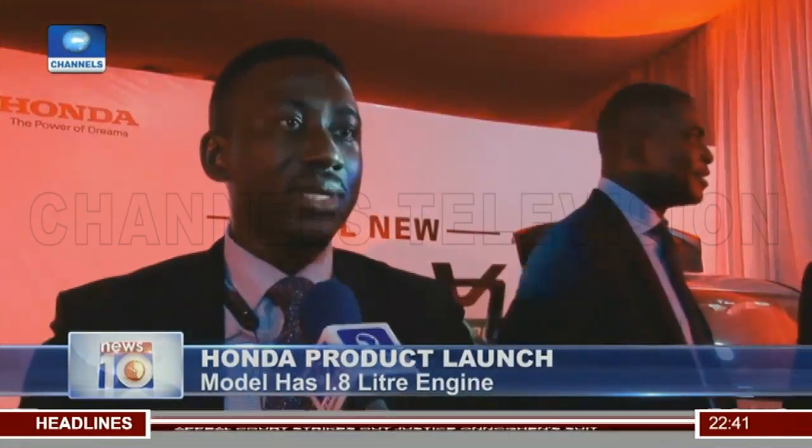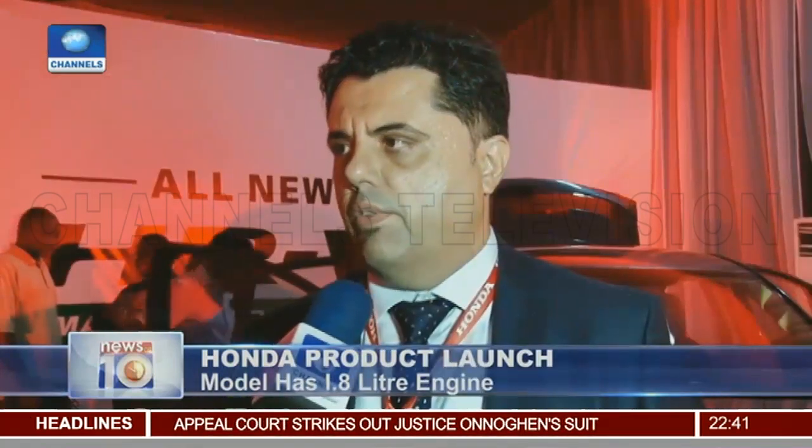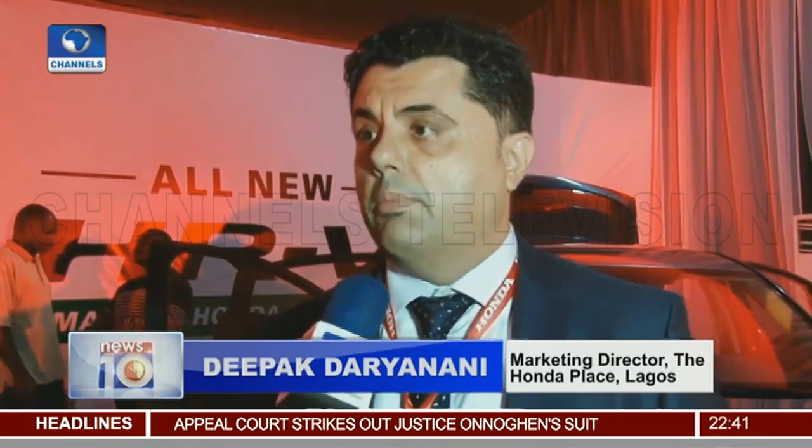Luxury and affordability — that's what we are offering. With this, we want to achieve two things: one, to cater to the pockets of Nigerians; second, to give them the best.